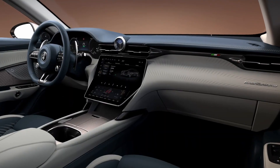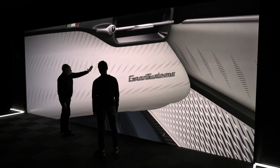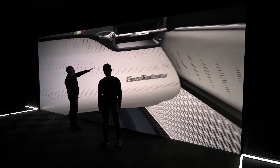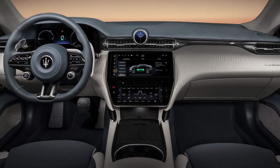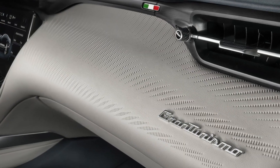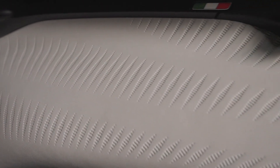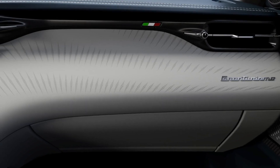The cabin blends Italian creativity, sculptural craftsmanship and cutting-edge technology, achieving the ultimate in terms of functional beauty. The instrument panel's pure, harmonious yet muscular contours enclose the exclusive materials which are the key interior design hallmarks.